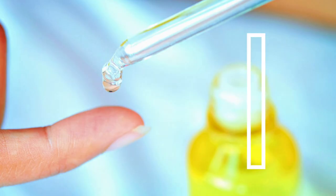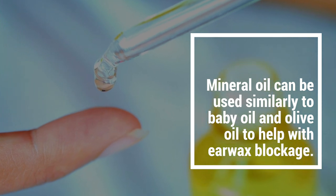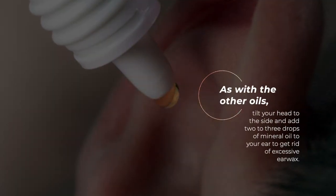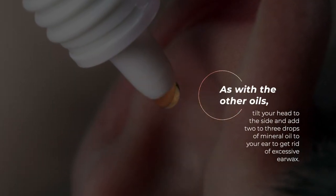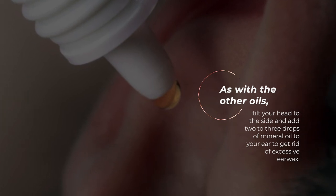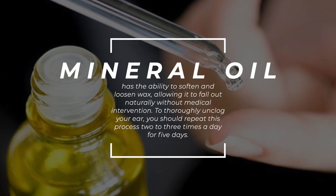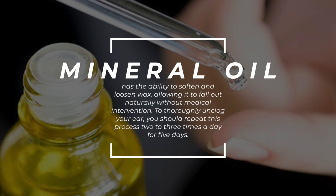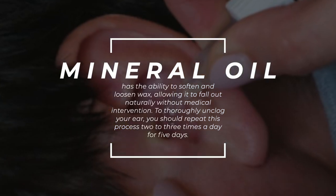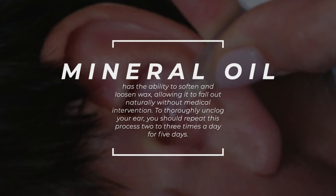Mineral oil. Mineral oil can be used similarly to baby oil and olive oil to help with earwax blockage. Tilt your head to the side and add two to three drops of mineral oil to your ear to get rid of excessive earwax. Mineral oil has the ability to soften and loosen wax, allowing it to fall out naturally without medical intervention. To thoroughly unclog your ear, you should repeat this process two to three times a day for five days.